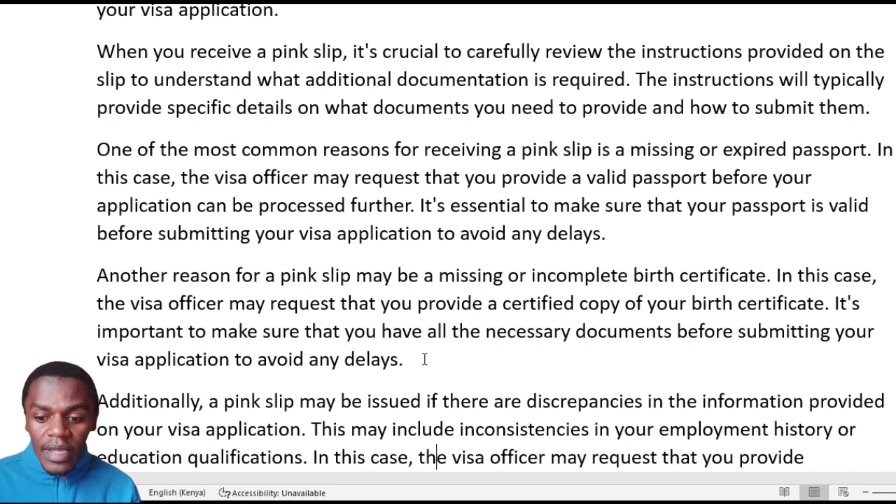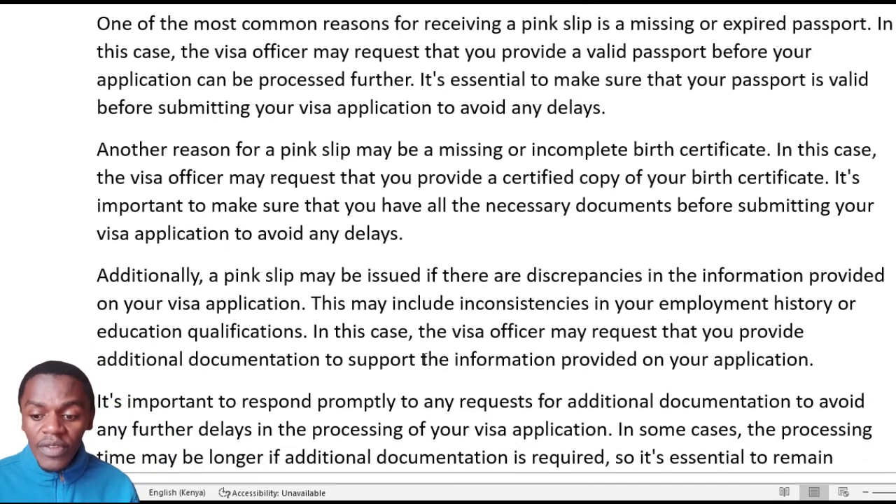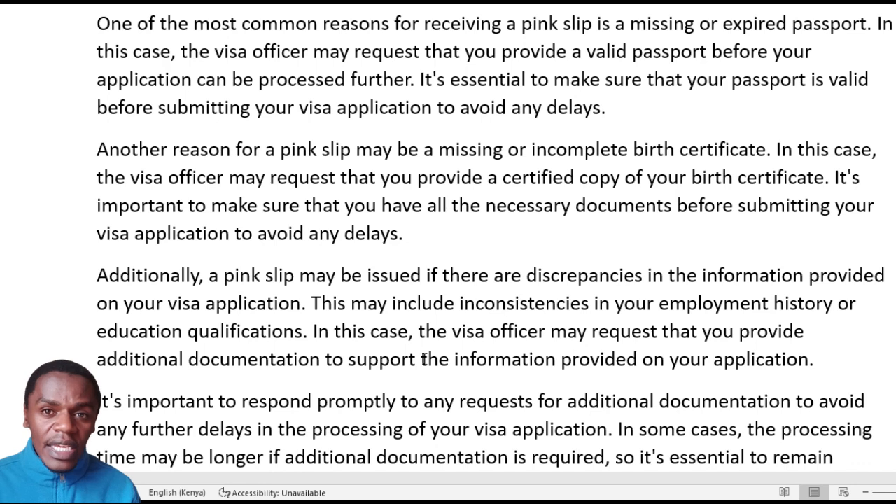The pink document may also be issued if there are discrepancies in the information provided on your visa application. If there are minor, solvable differences inside your application, you can be given this pink paper. Also, if you come from certain countries — for example, South Africa — and you fail to provide your social media handles or social media accounts, expect to receive this pink paper. Any discrepancies in the application that can be solved will lead you to receive the pink paper.